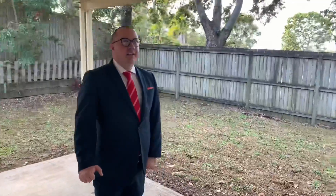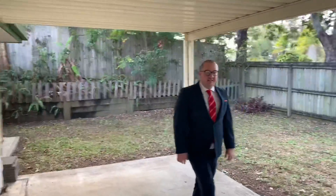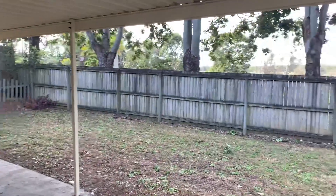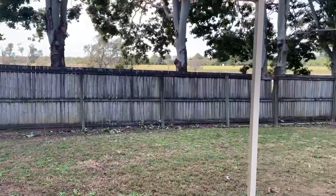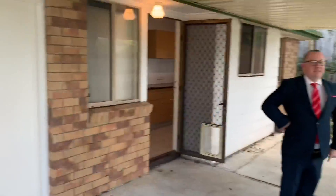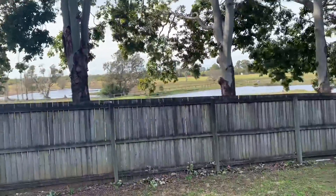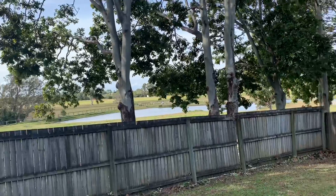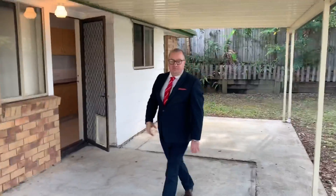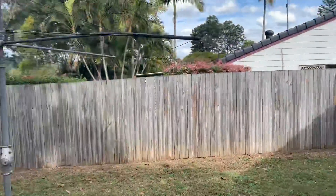This patio area is fantastic — it runs almost the full width of the house. The yards have just been done, nice and easy to maintain. If you look over the fence at the moment there's a few horses running in the distance as well, so you can sit here and watch that too. You've got your good old fashioned hills hoist. Over this way you've got an electric hot water system.